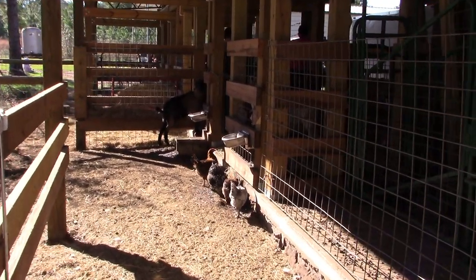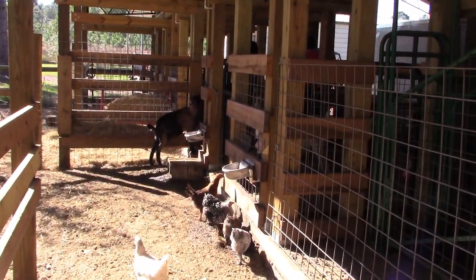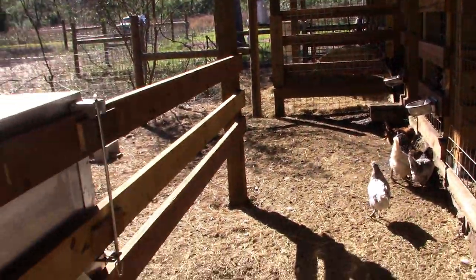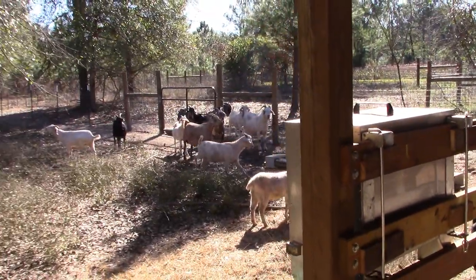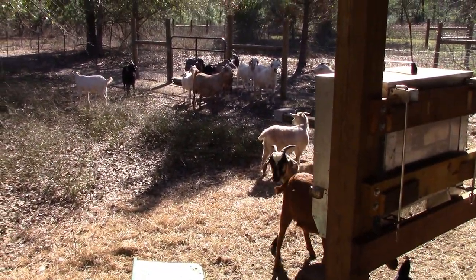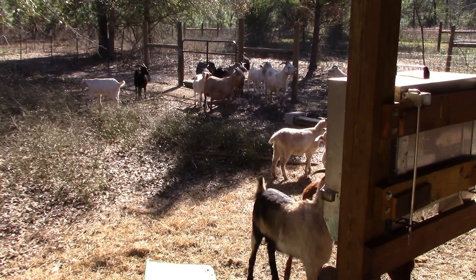This one over here is Pawnee Girl — ACK Pawnee. She's been a phenomenal mother. She delivered a boy and a girl unassisted, and has just been an incredible mother. So we're really, really happy with her.